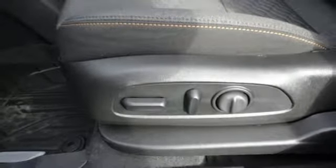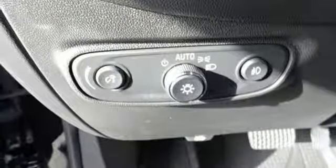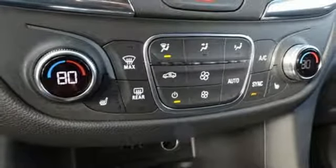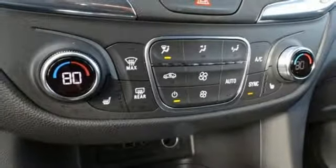Front heated bucket seats. Automatic transmission. Active grill shutters. Gas pressurized shocks. And intercooled turbo inline four cylinder engine.